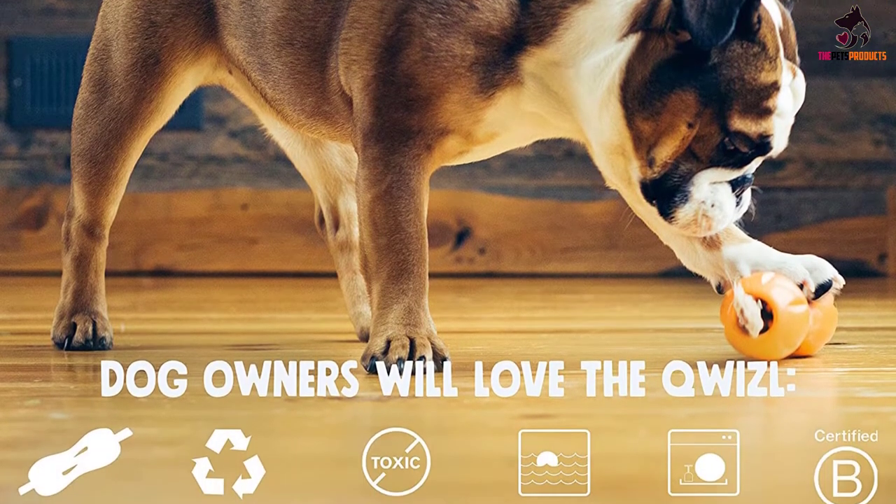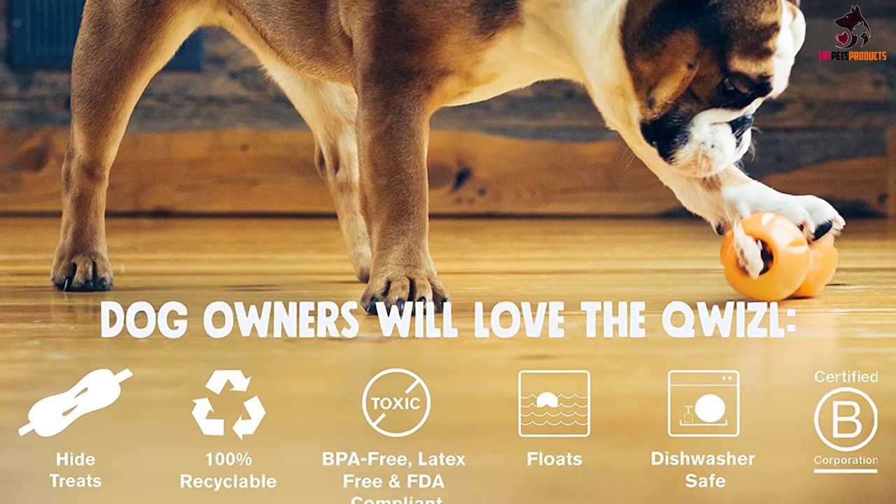You can insert anything from kibble, biscuits, or dental sticks, up to apple slices or nut butter. The toy can be used in both indoor and outdoor environments, and it can provide your dog with a lot of fun and some tasty treats.